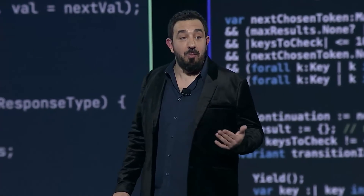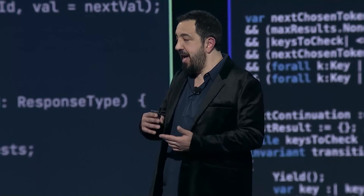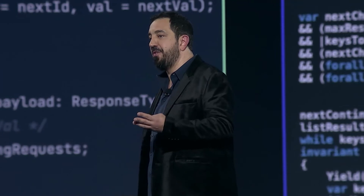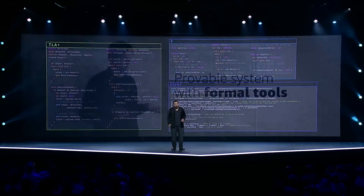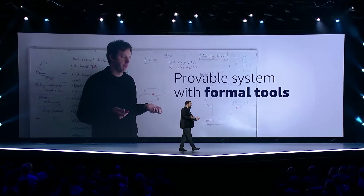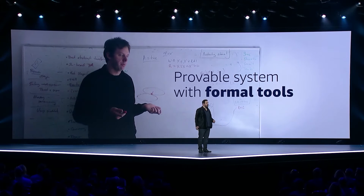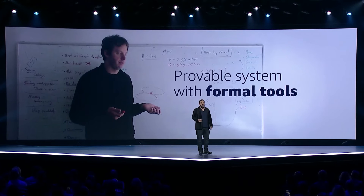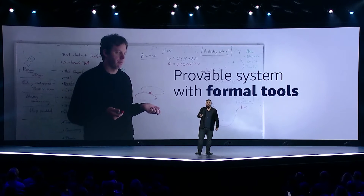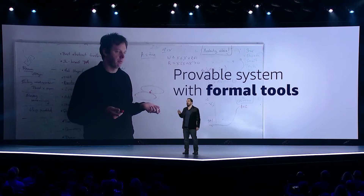While we love the benefits of formal methods, and we use them extensively in areas like encryption, network protocols, authorization, virtualization, and durability, we find we are often faced with an or. On one hand, we can build a system with formal tools — this offers the benefit of achieving a really high bar for correctness, but it slows down development significantly and limits the number of people with the background and skills needed to work on the system.